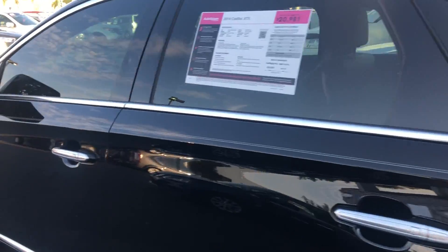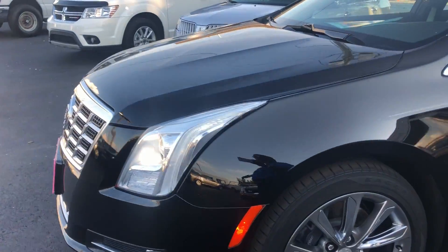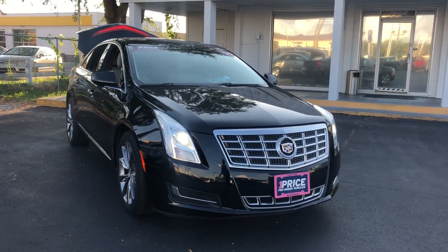This vehicle is powered by a 3.6-liter six-cylinder engine, so it has lots of power. Like all pre-owned vehicles with Automation Ford Bradenton, it has a five-day, 250-mile money-back guarantee.